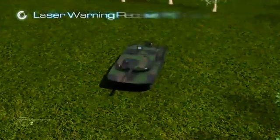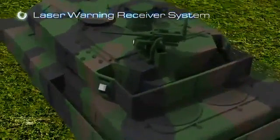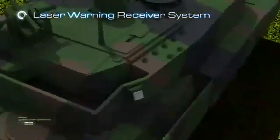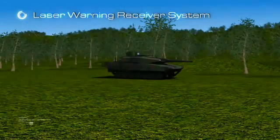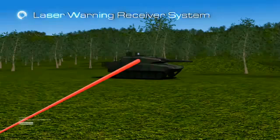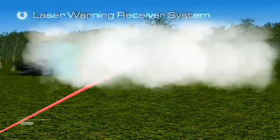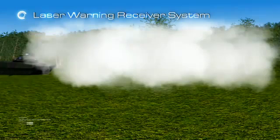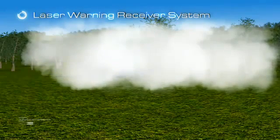The laser warning receiver system, which is also an indigenous product, is another subsystem that works integrated with the fire control system. The laser warning receiver system provides the crew the ability to detect any laser beam directed at the tank, helping to take counter-action such as deploying smoke grenades and automatic slewing of the gun to the threat direction.